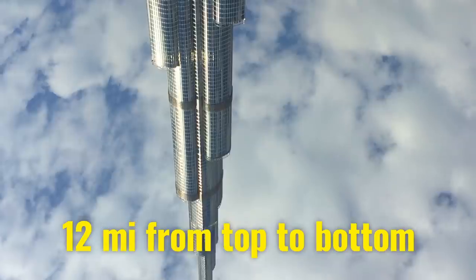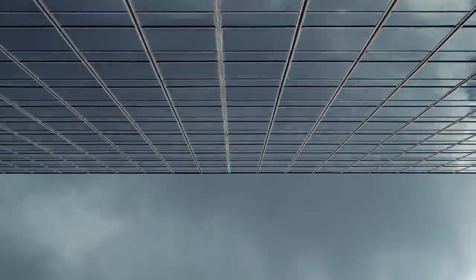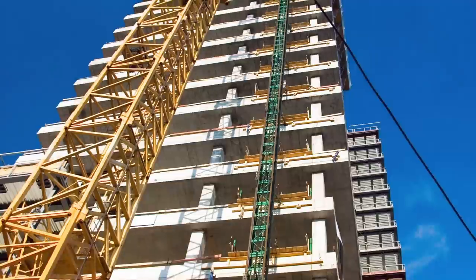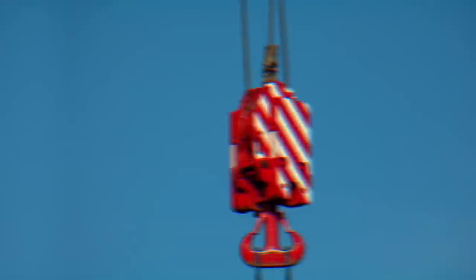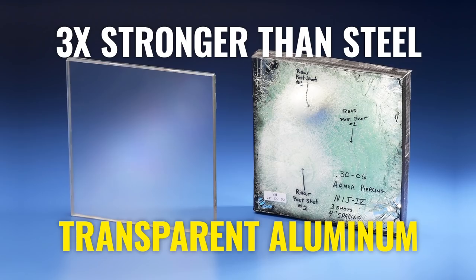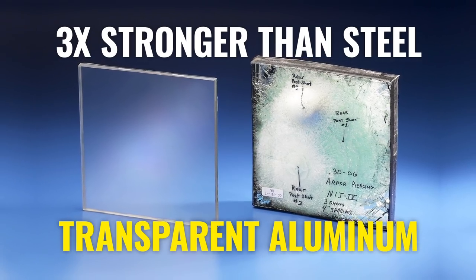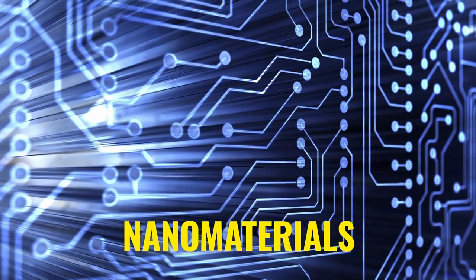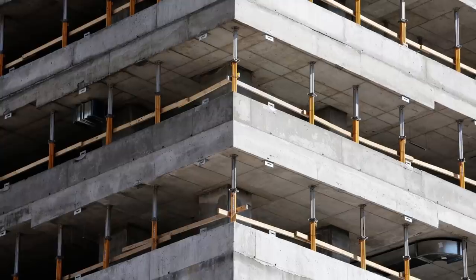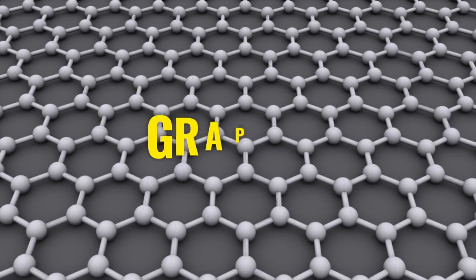This mammoth skyscraper will extend for more than 12 miles from top to bottom, meaning its roof will be somewhere in the troposphere, far above the Earth's surface. The creators plan on using super-strong materials and special innovative anchors. Something like transparent aluminum, which is three times stronger than steel, will probably be suitable for the job. Nanomaterials will likely be used as well, as according to scientists they are almost impossible to damage or destroy. The brick modules are proposed to be built from a special space-age concrete mixed with graphene, the most durable substance in the world.